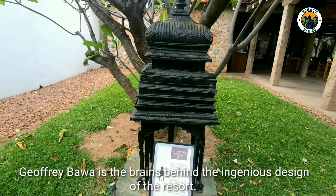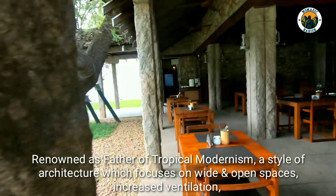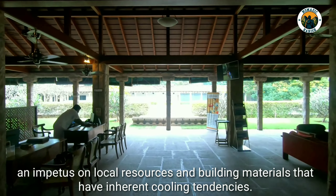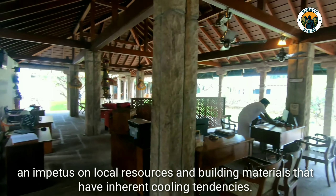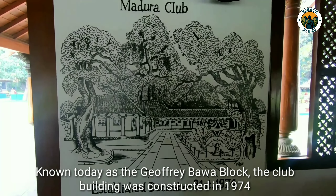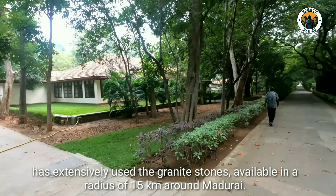Geoffrey Baba is the brain behind the ingenious design of the resort. Renowned as the father of tropical modernism, a style of architecture which focuses on wide and open spaces, increased ventilation, and an impetus on local resources and building materials that have inherent cooling tendencies. Known today as the Geoffrey Baba block, the club building was constructed in 1974 and extensively used granite stones available within a radius of 15 km around Madurai.